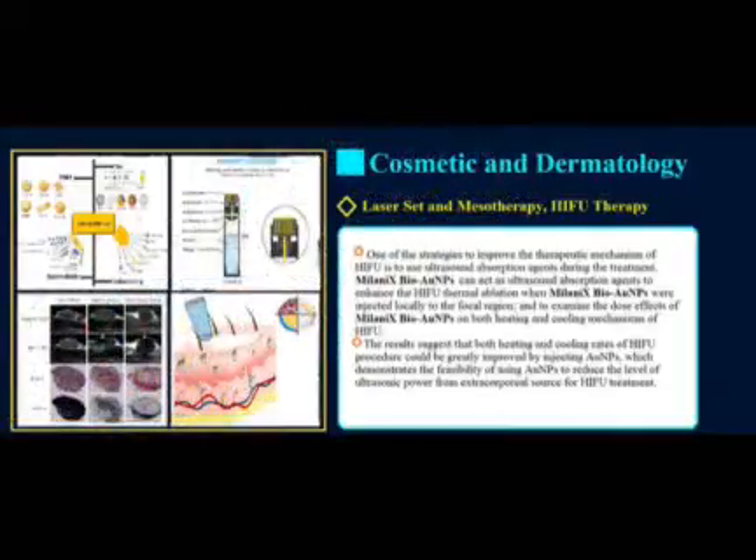One of the strategies to improve the therapeutic mechanism of HIFU is to use ultrasound absorption agents during the treatment. Milanix BioGold nanoparticles can act as ultrasound absorption agents to enhance HIFU thermal ablation. When BioGold nanoparticles were injected locally to the focal region, the results suggest that both heating and cooling rates of the HIFU procedure could be greatly improved, demonstrating the feasibility of using BioGold nanoparticles to reduce the level of ultrasonic power from an extracorporeal source for HIFU treatment.